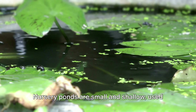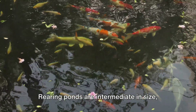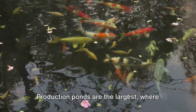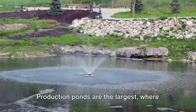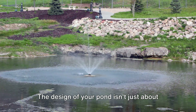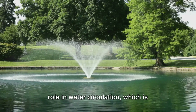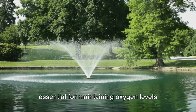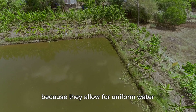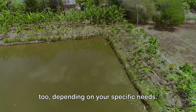Nursery ponds are small and shallow, used for rearing fish from eggs until they're ready to be moved to a larger pond. Rearing ponds are intermediate in size, where fish grow until they're ready for the production pond. Production ponds are the largest, where fish are grown until they're ready for harvest. The shape of the pond plays a crucial role in water circulation, which is essential for maintaining oxygen levels and removing waste. Rectangular or square ponds are common because they allow for uniform water circulation, but other shapes can work too, depending on your specific needs.